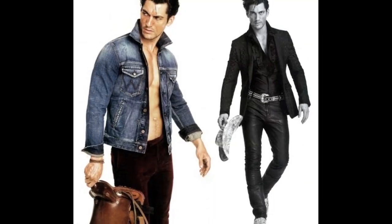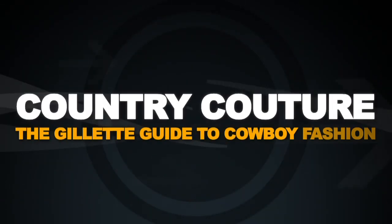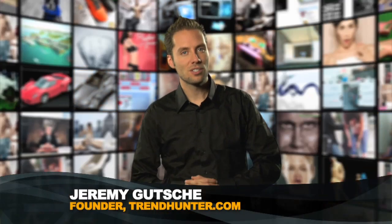Western neckties, man scarves, and outlaw fashion. Today we hunt Country Couture — the Gillette guide to cowboy fashion. Welcome to trendhunter.tv. You hunt the trends, we put them on TV. And now the Gillette top 10.